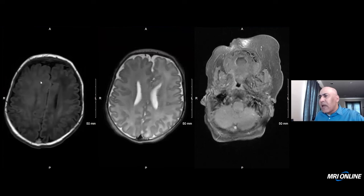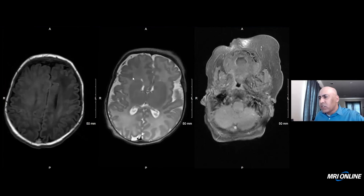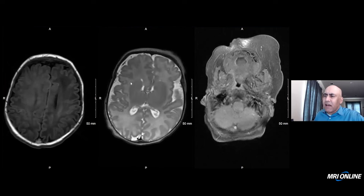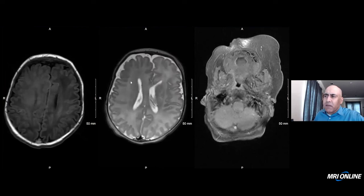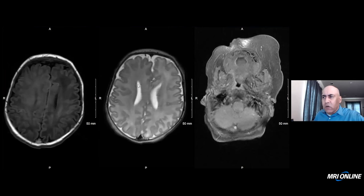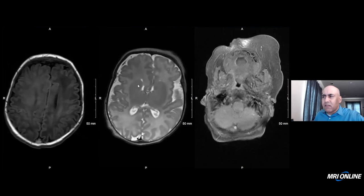Accelerated myelination and an asymmetrically enlarged hemisphere or portions of a hemisphere is a finding that can be seen with hemimegalencephaly. Hemimegalencephaly does not even have to involve the whole hemisphere — it can be subhemispheric hemimegalencephaly. This patient also has polymicrogyria, which can be associated with hemimegalencephaly.